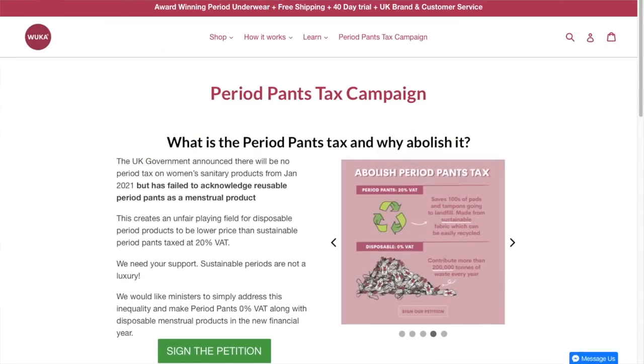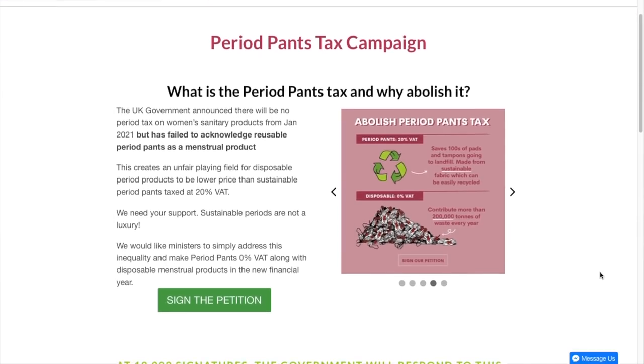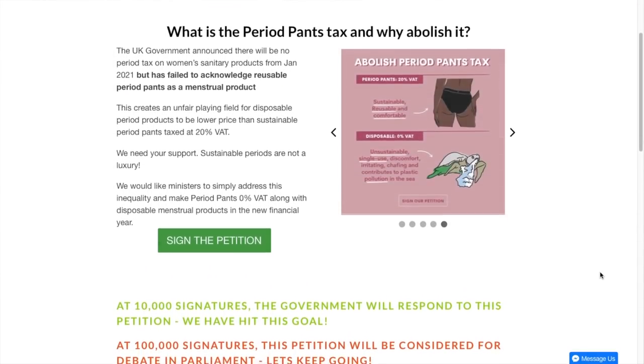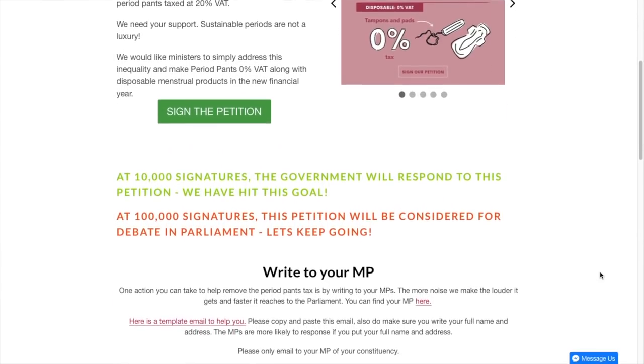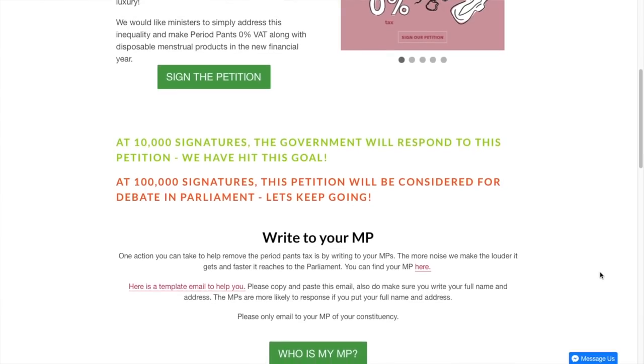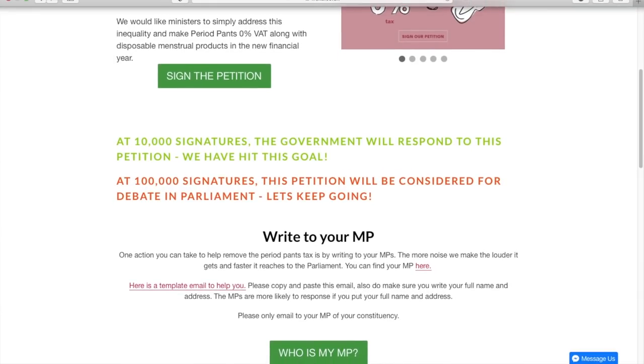If you do go over to their website they have a wealth of information about periods. Not only that, they have started a petition to the government to recognise period pants as a period product — because at the moment we are being charged 20% VAT on period pants because the government aren't recognising them as a period product. Period products aren't a luxury, they are a necessity, so if you feel passionate about it please sign and share their petition.